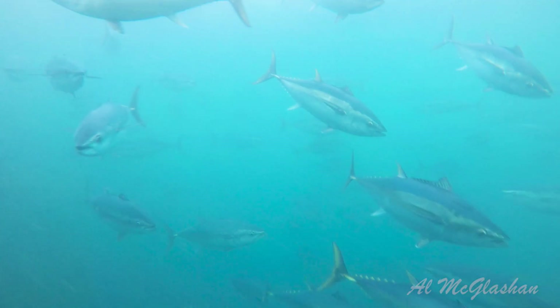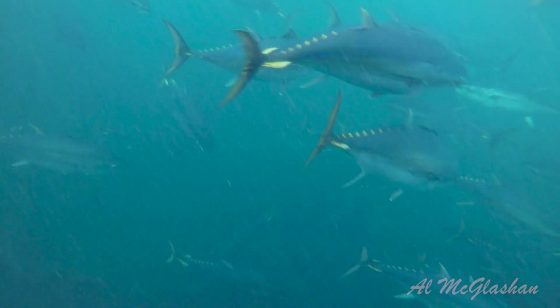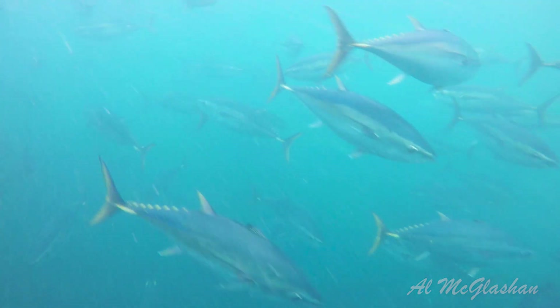There are three species of Bluefin Tuna: the Atlantic, which is the largest, the Pacific, and the Southern Bluefin Tuna.